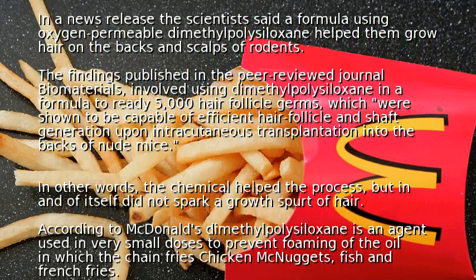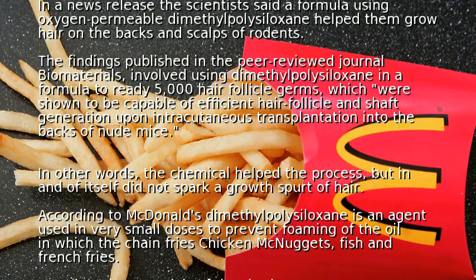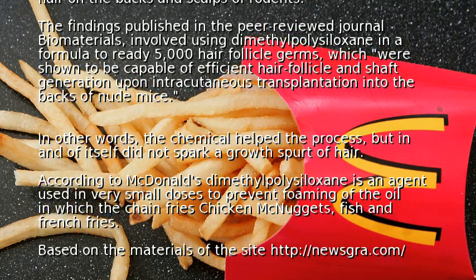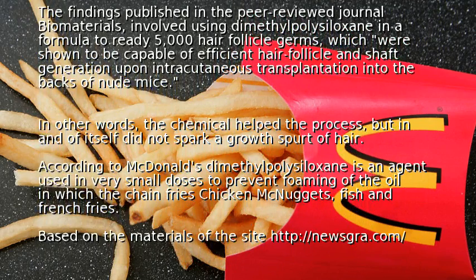According to McDonald's, dimethylpolesiloxane is an agent used in very small doses to prevent foaming of the oil in which the chain fries chicken McNuggets, fish, and french fries.